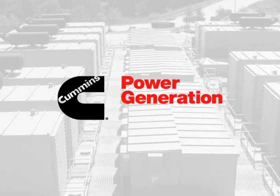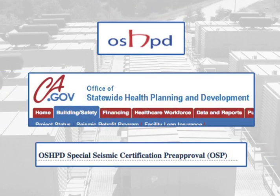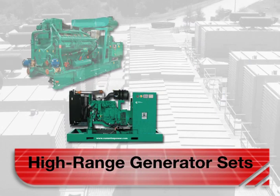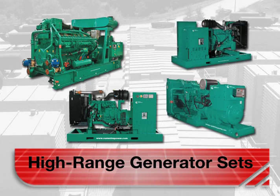Cummins Power Generation set out on a mission to earn OSHPD pre-approval for its entire line of emergency power systems. Previously, the company had won pre-approval for its low-range generator sets, as well as its transfer switches and digital master controls. What remained was getting the high-range generator sets pre-approved.